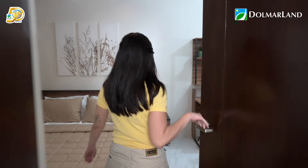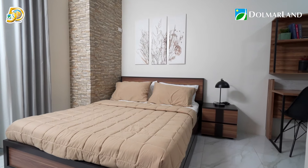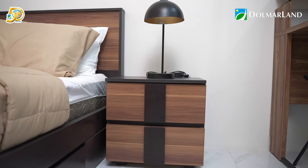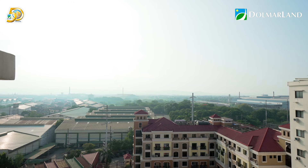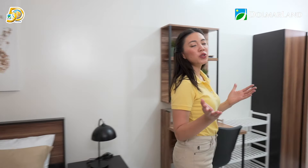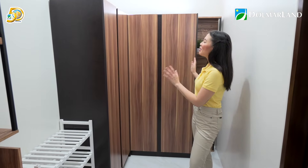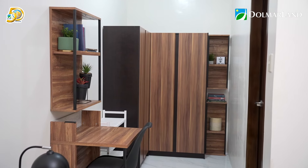Let's continue with the home tour. This is the master's bedroom. You can see that a queen-size bed fits comfortably here, and there's still room for a bedside table. The master's bedroom also has its very own balcony — sobrang sulit! For couples, you won't have to fight over closet space because the two-bedroom unit has enough space for both of you.